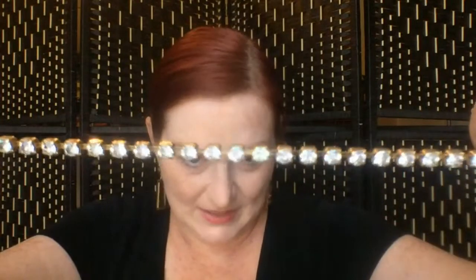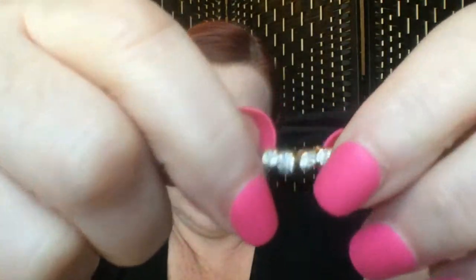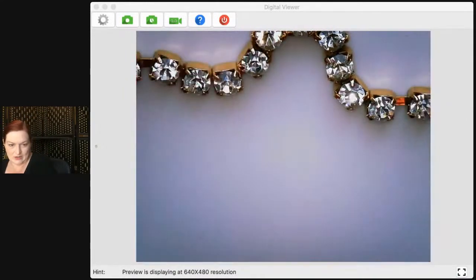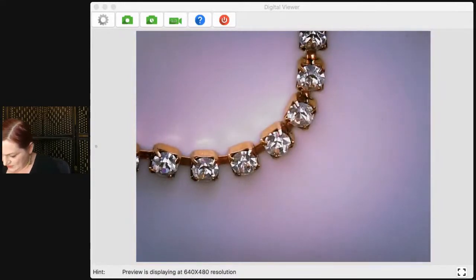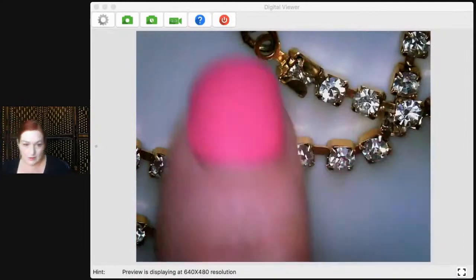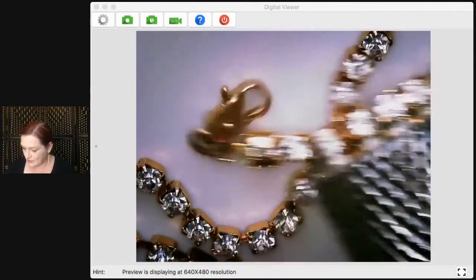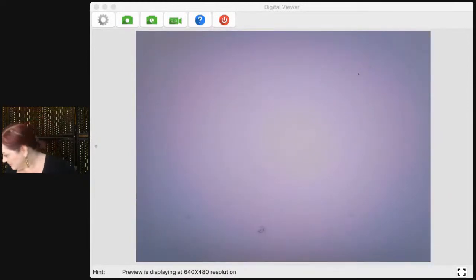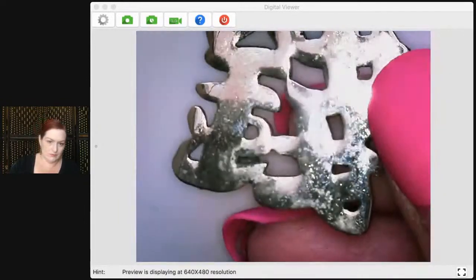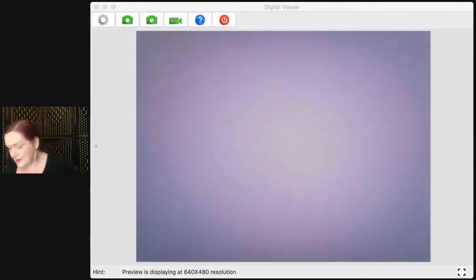It's a tennis bracelet where the links kind of collapse in on each other — you can make it shorter or longer. It's just costume jewelry, not super fancy, but it's cute. I'll probably just put it in a lot because I don't think I'll sell it individually. There's also a little silver-tone piece with characters that may or may not be actual words — that'll go in a lot as well.